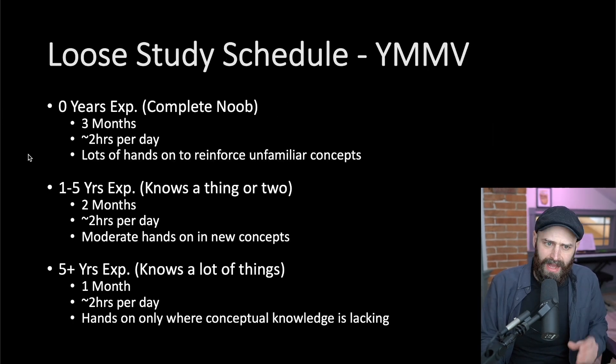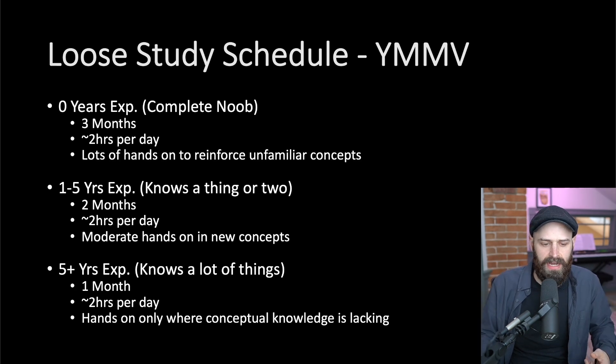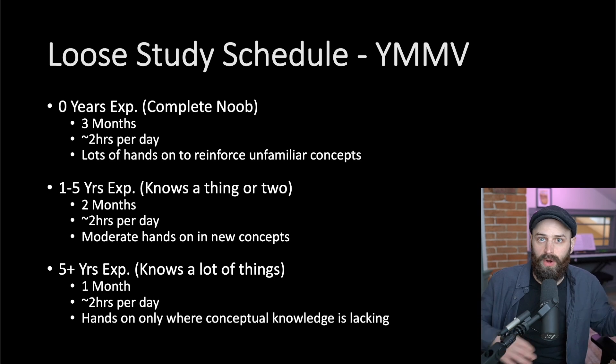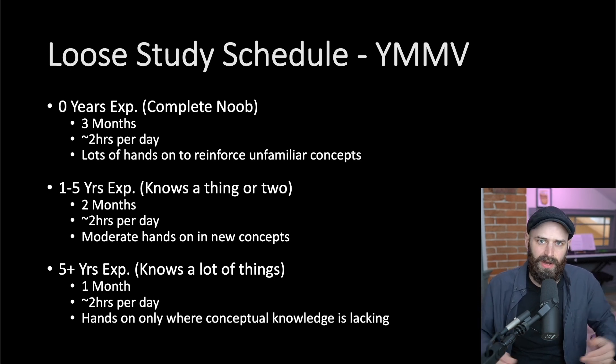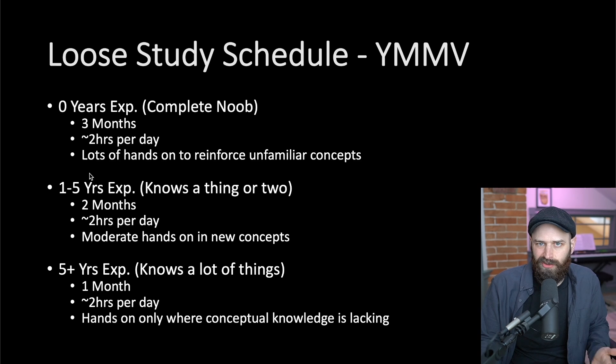I don't say that to brag — I say it because I wish I would have sat the exam sooner. The course is so good and accurate that five weeks was a little too much for me; I probably should have just done four weeks. For someone with 10 years of experience in the industry as a technologist, about a month is plenty. If you're newer, you might need to study a different amount, and the big difference based on experience level is how much hands-on time you need. When you've worked on network systems, for example, you won't need to spend a lot of time hands-on creating VPCs and gateways. But people who are really new to technology need to get hands-on — the hands-on becomes way more important the less experience you have.